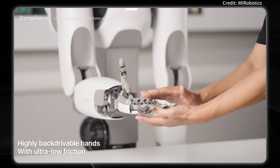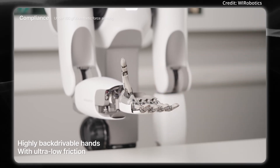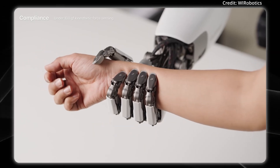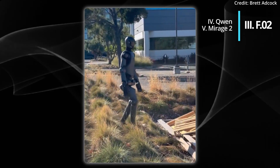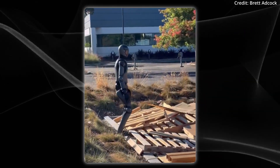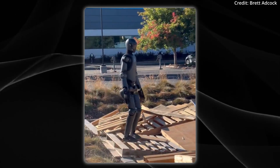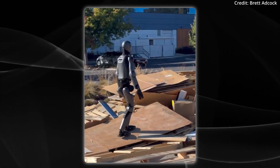But when it comes to the robot's cost and release date, this information still hasn't been disclosed by We Robotics, so make sure to tell us in the comments how much you'd be willing to pay. And for superhuman walking, Figure just released more footage of its Zero Two humanoid walking across all kinds of uncertain terrains, including uneven grass, scraps of wood, metal, and even glass, all without losing its footing.